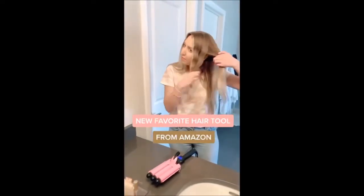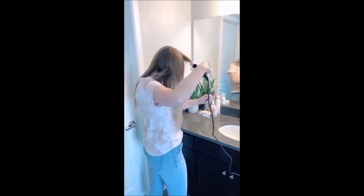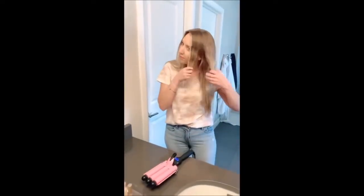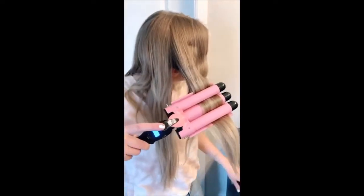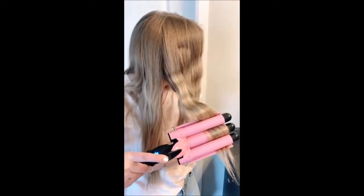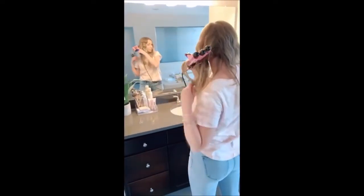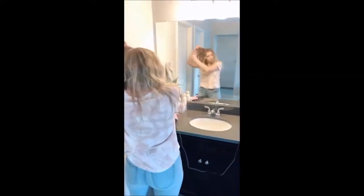My new hair tool obsession is this three-barrel hair waver I recently got off Amazon. It has an LED light so you can see and change the temperature. I did my whole head in about five to ten minutes — I've been really sick of curling my hair, especially during summer, so this is a fun way to switch it up. I also found the waves last a lot longer — I can usually go four or five days with these as opposed to two or three when I curl my hair. It gives a nice beachy wave and I put in some Kristin Ess texture spray for a more messy look. I'll link this in my bio and in the comments.